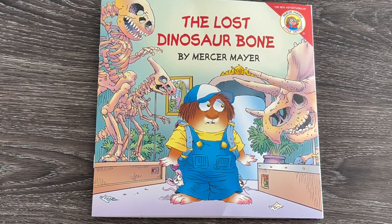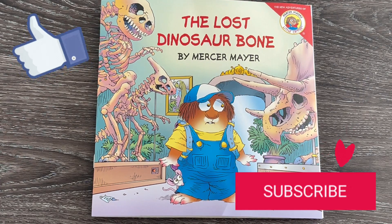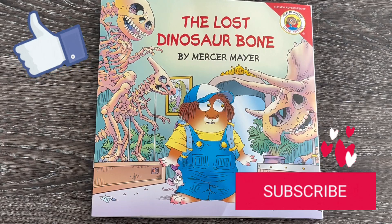Have you ever been to a dinosaur museum? They are so fun! I'm so glad they were able to find that missing dinosaur bone. Thank you so much for watching this video. If you liked it, give it a thumbs up, and make sure to subscribe so you don't miss any other read-aloud adventures. Have a wonderful day!